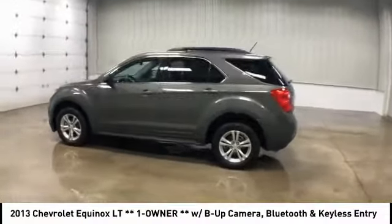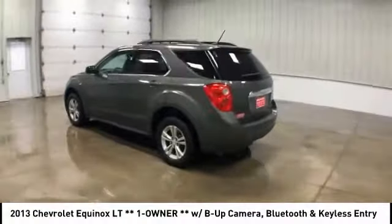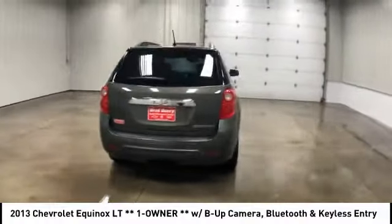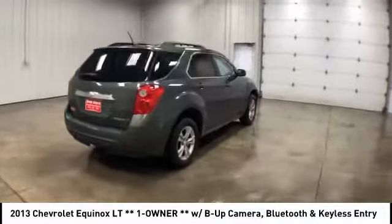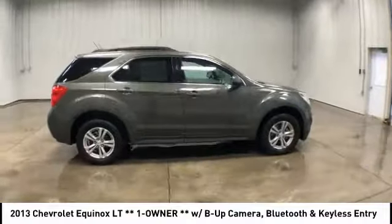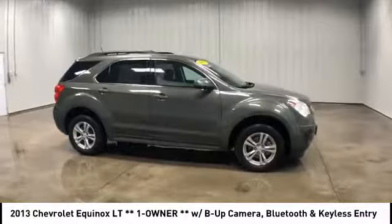Stop by and take a look at the 2013 Equinox. Fuel efficiency, safety, and value equals the Chevy Equinox, and it is priced below $15,000. This vehicle has less than 65,000 miles.